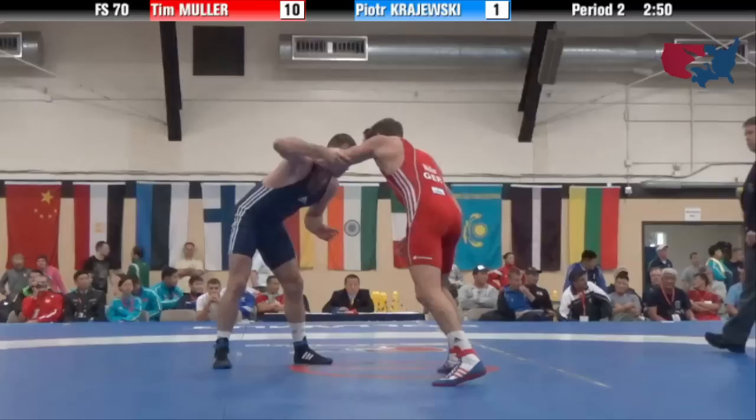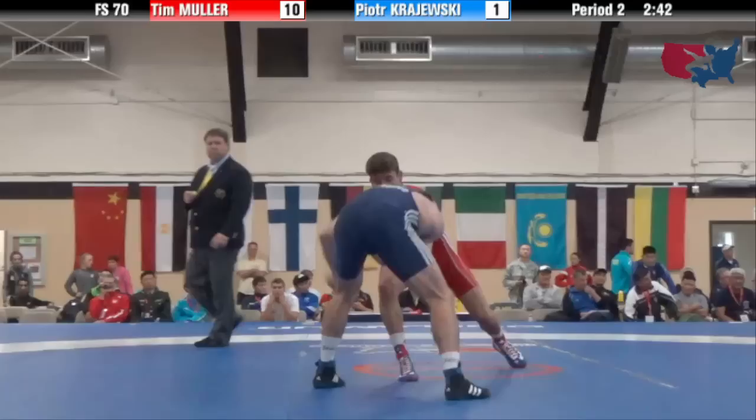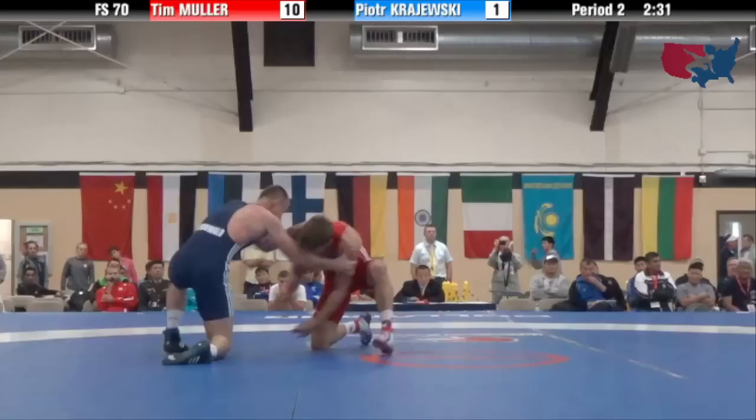Period number two — Muller and Krajewski. Muller again, just a real unorthodox style. I haven't seen many guys here wrestling like him. It's almost Russian-esque — very loosey-goosey, but crisp.